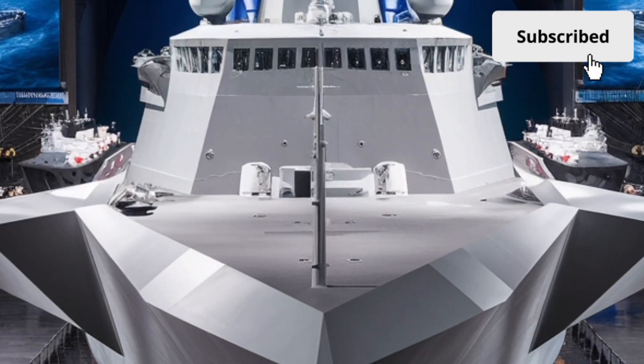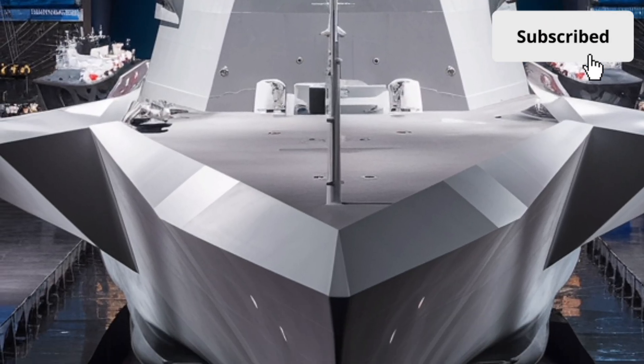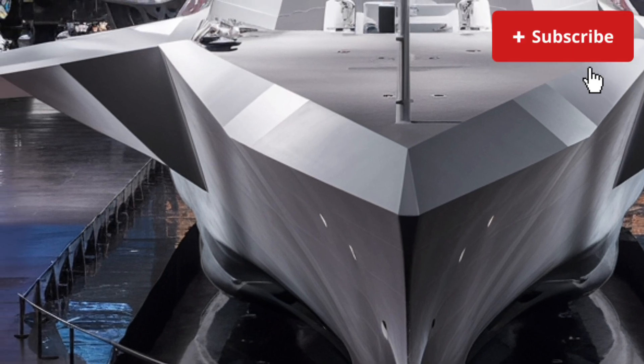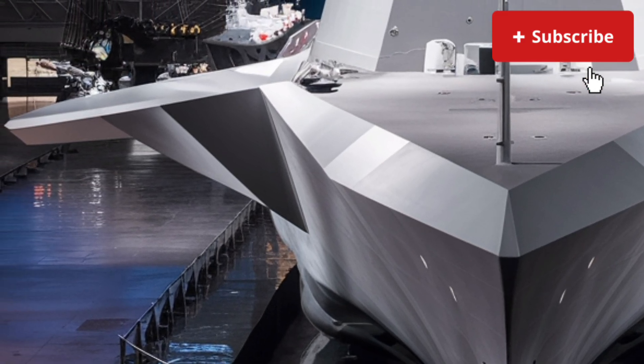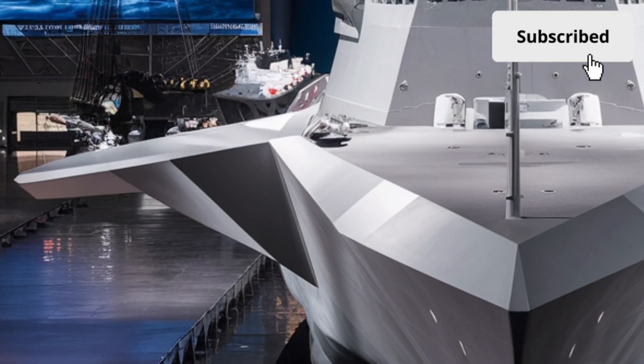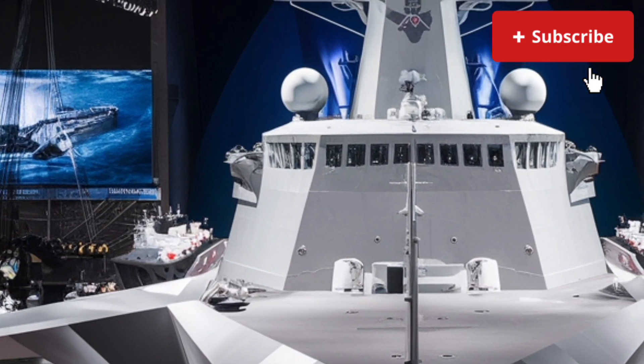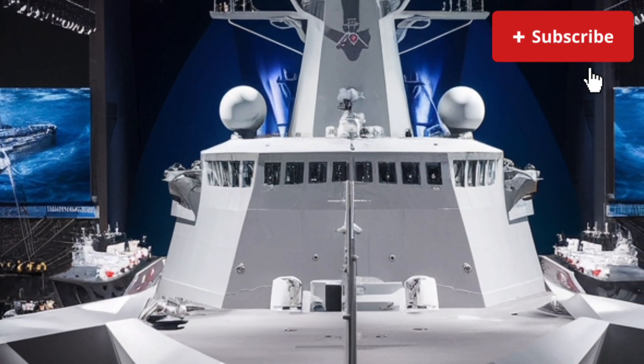Whether you admire it for its stealth, its power, or its futuristic design, there's no denying that the Zumwalt has changed the perception of what a destroyer can be. Thank you for watching Cars Study 1.0. If you enjoyed this deep dive review, don't forget to like, share, and subscribe for more reviews on the world's most advanced machines.